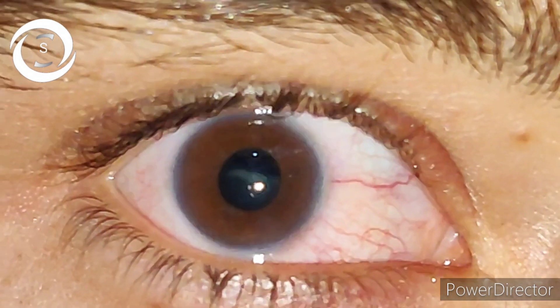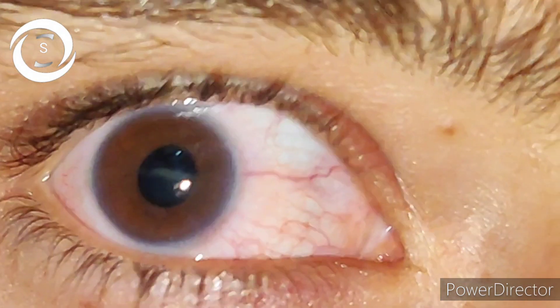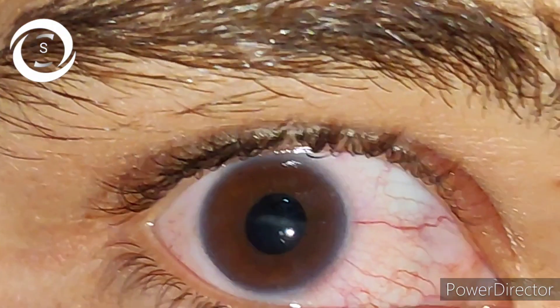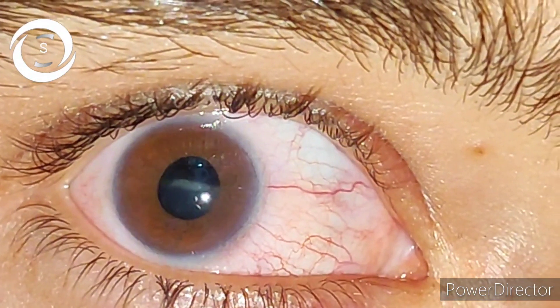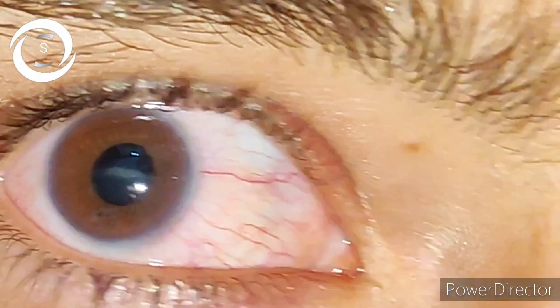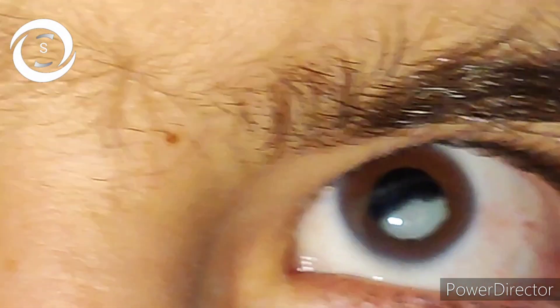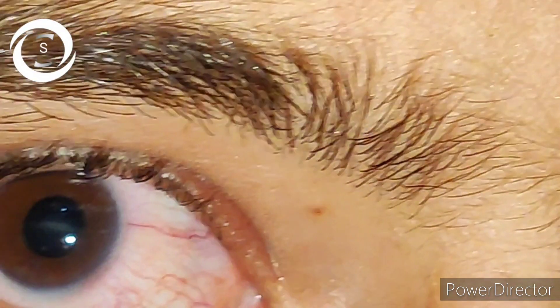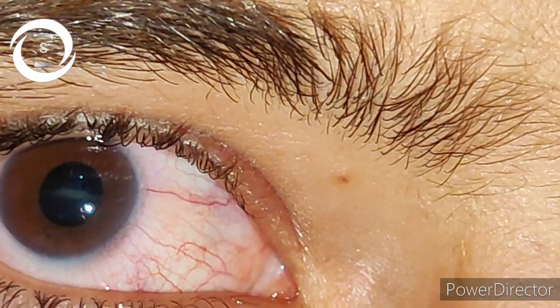You should know the differential diagnosis of ectopia lentis — you should rule out trauma, Marfan syndrome, homocystinuria, and Weill-Marchesani syndrome. That was a rare case of ectopia lentis, and I thought I should share it with you. So you have seen a practical patient of Weill-Marchesani syndrome — thank you very much.